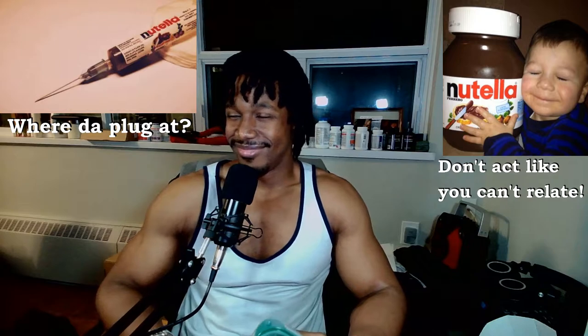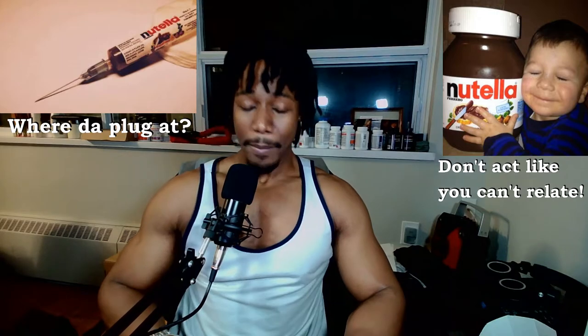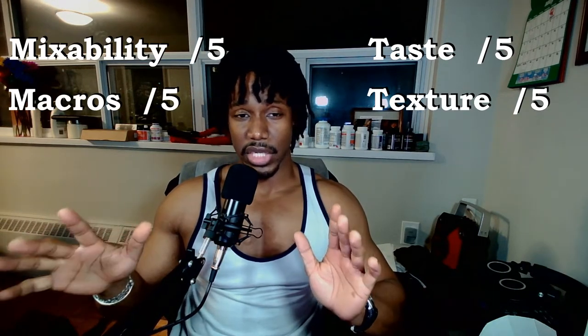Today we're going to be trying out their protein. The flavor I chose was the Chocolate Nut Funtella, which I'm pretty sure is supposed to be a Nutella-kind of flavor — and do I need to tell you why I chose the Nutella flavor? It kind of speaks for itself. We're going to be testing this for taste, texture, mixability, and macros.